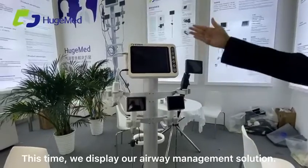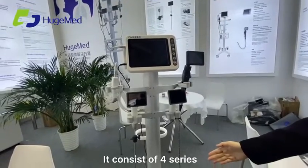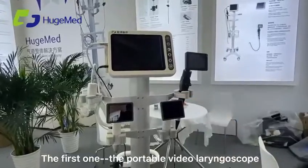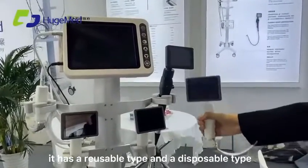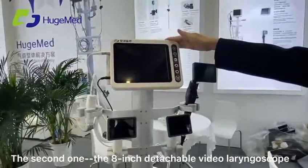This time, we display our airway management solution. It consists of four series. The first one is the foldable video laryngoscope — it has a reusable type and a disposable type. The second is the 8-inch detachable video laryngoscope.